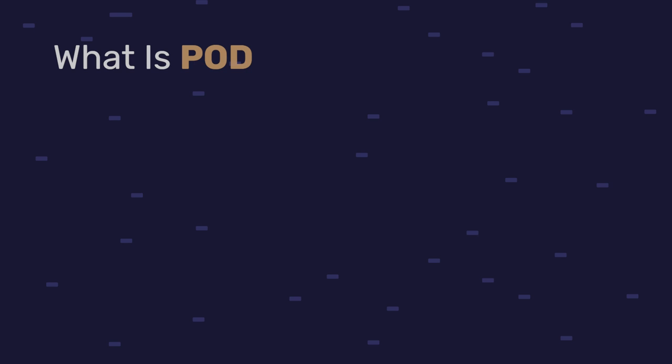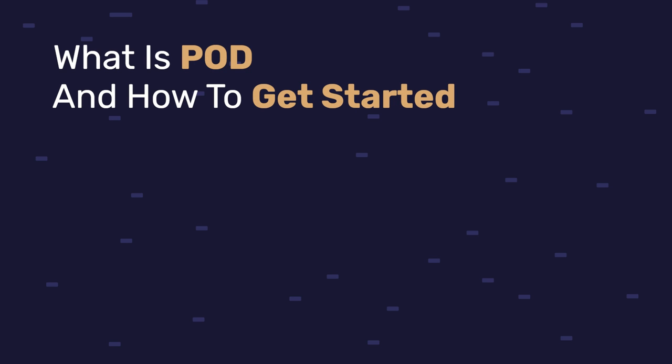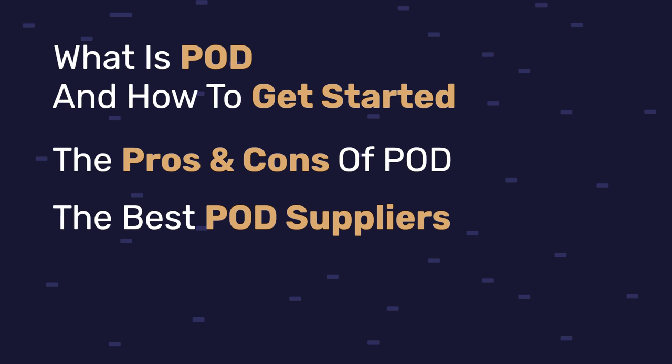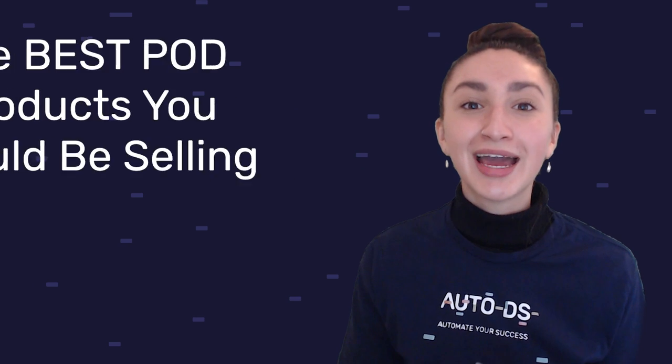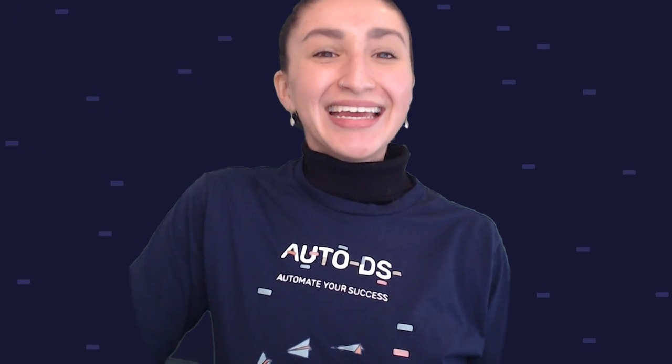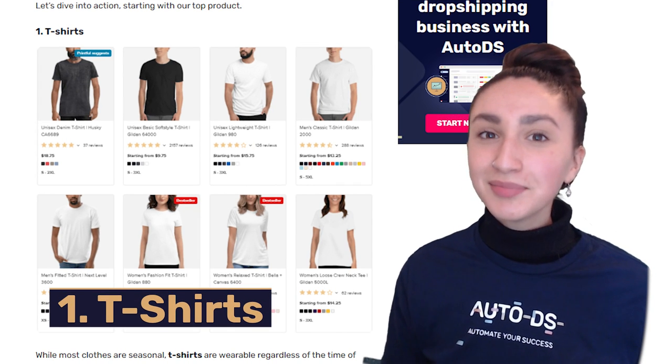We've taken a look at what POD is, how to get started, the pros and cons, and the best POD suppliers to use. Now it's time to look at the best print on demand products to sell. Let's dive straight in, starting with our top product: t-shirts. Most clothes are seasonal, but when it comes to t-shirts, they are wearable regardless of the time of year, so running a print on demand t-shirt business will bring you profits all year round.